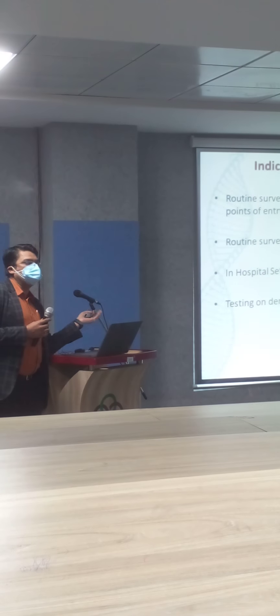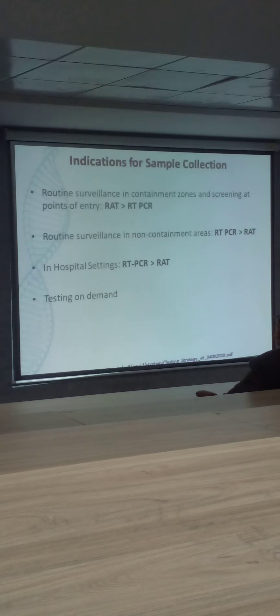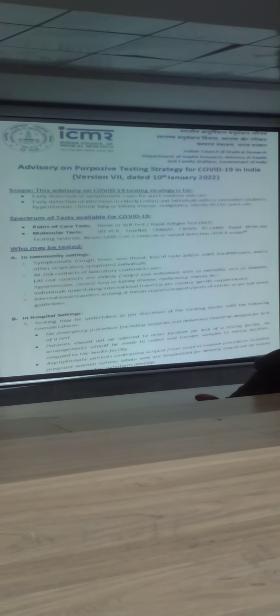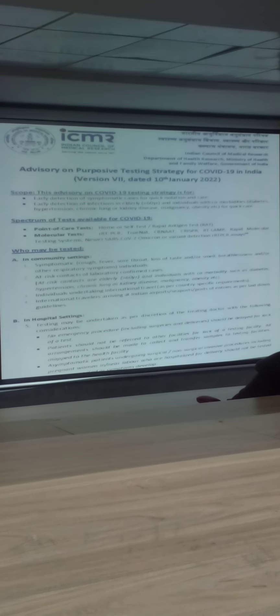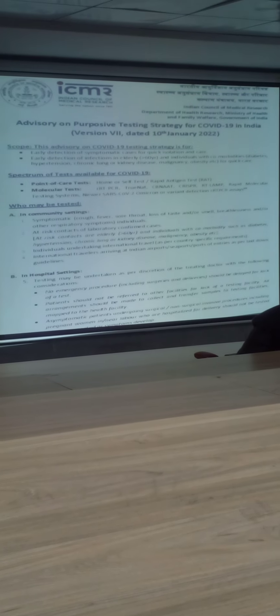This was the earlier timeline that the Government of India made on 10th January. Just two days before, they came up with a fresh guideline. However, there is no major change in the timeline — they have simply added the spectrum of tests. There is absolutely no change in the testing strategy to be followed. A few testing modalities have been added compared to the last guideline of 10th April, including CRISPR.